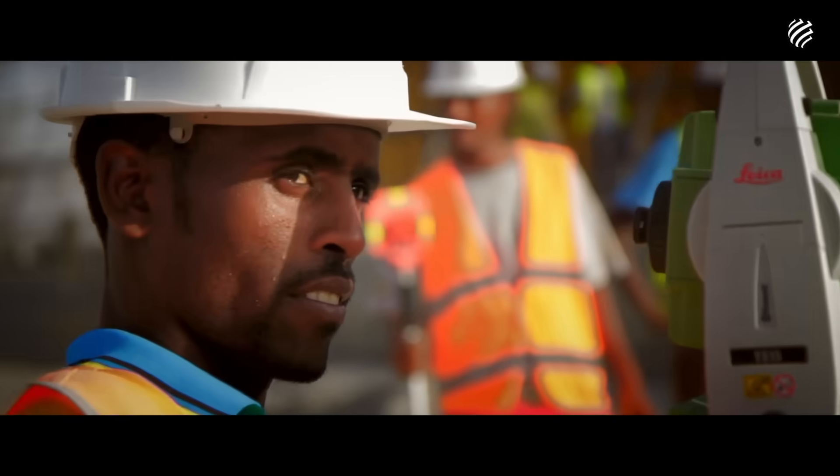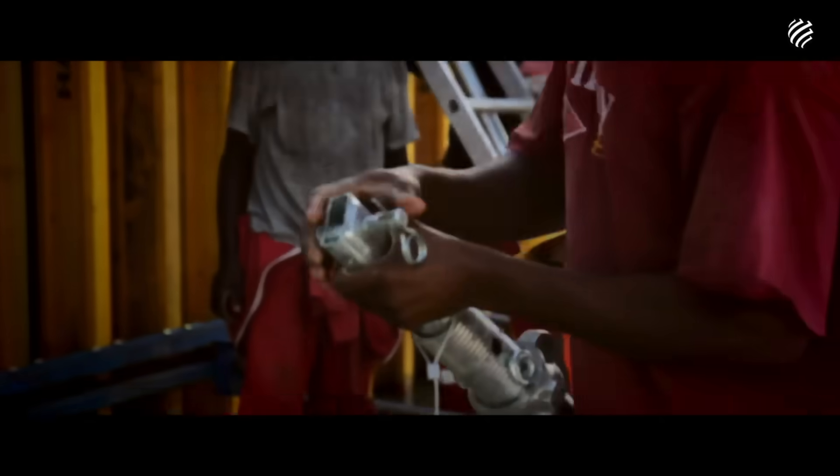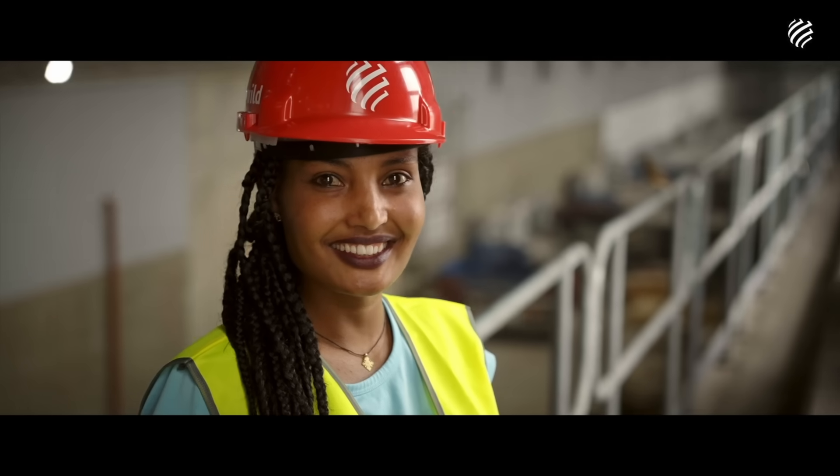It was an opportunity to train a new generation of Ethiopian professionals. Over 25,000 workers, engineers, and technicians worked on the project, sharing their experience and professionalism.